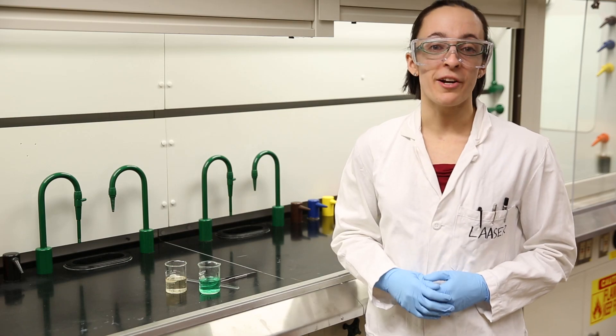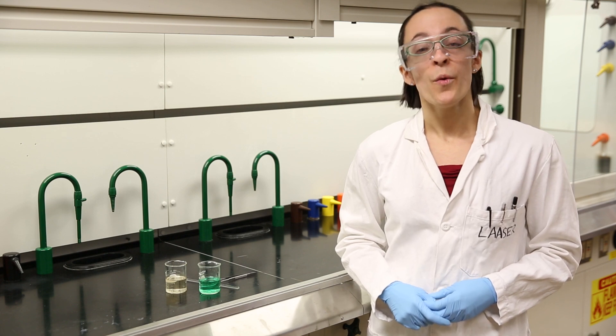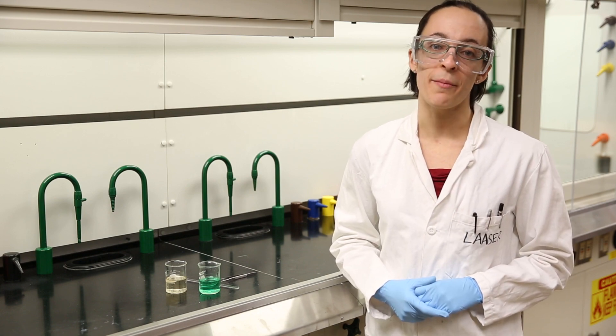We've put the other monomer, the acid, into cyclohexane. Like the oil and vinegar in a salad dressing, water and cyclohexane don't mix, so if we pour them together carefully, they form two layers with the cyclohexane on top.